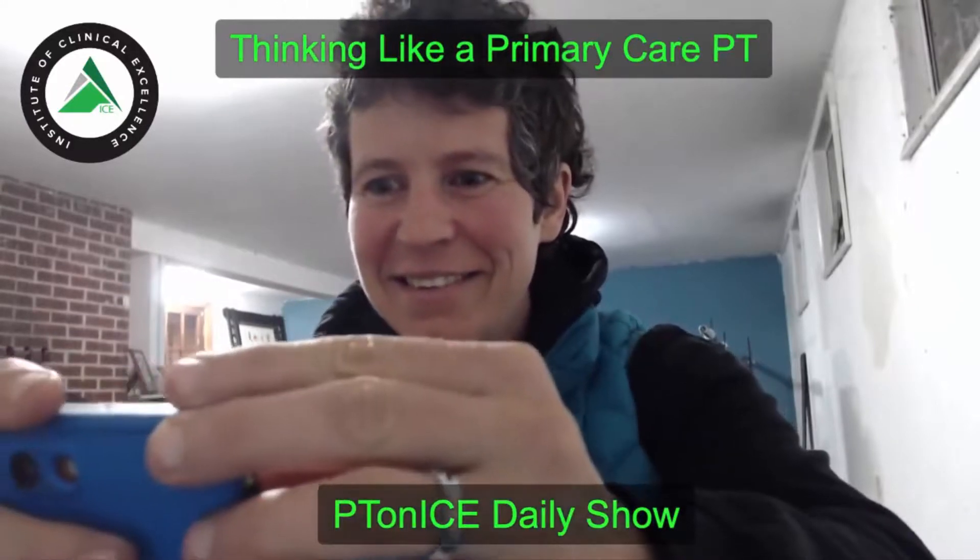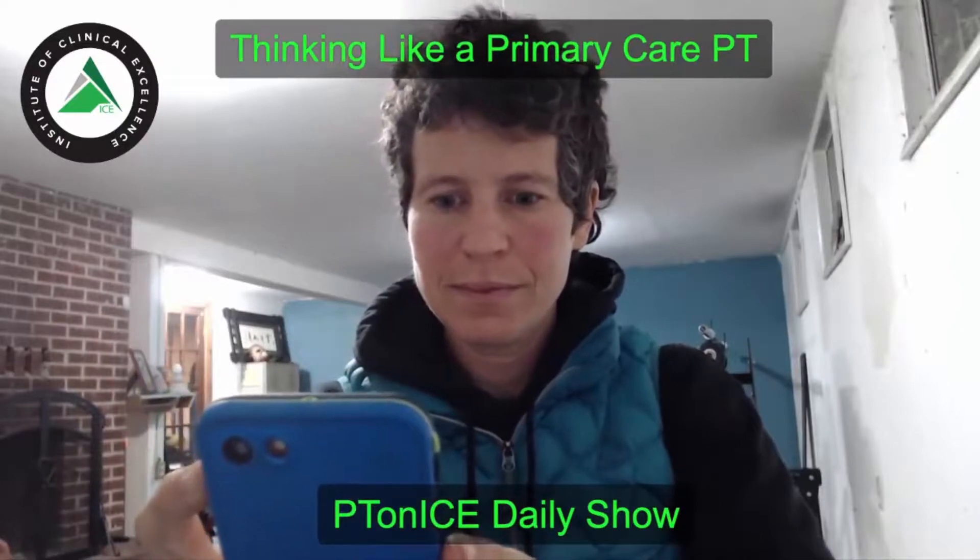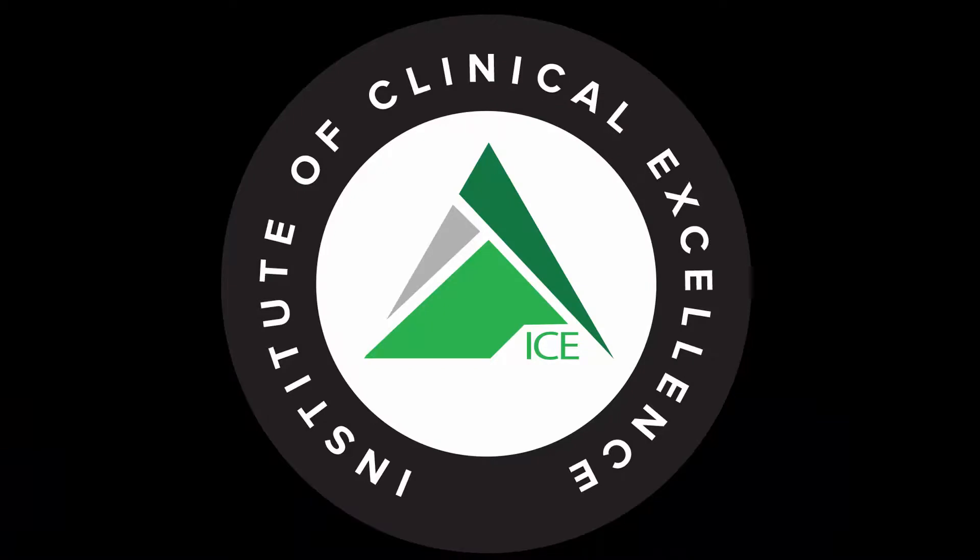Thanks for tuning in to the PT on Ice daily show. If you enjoyed this content, head over to iTunes and leave us a review, and check us out on Facebook and Instagram at the Institute of Clinical Excellence. If you're interested in more ICE content on a weekly basis while earning CEUs from home, check out our virtual ICE online mentorship program at ptonice.com. While you're there, sign up for our Hump Day Hustling newsletter for a free email every Wednesday morning with our top five research articles and social media posts worth reading.